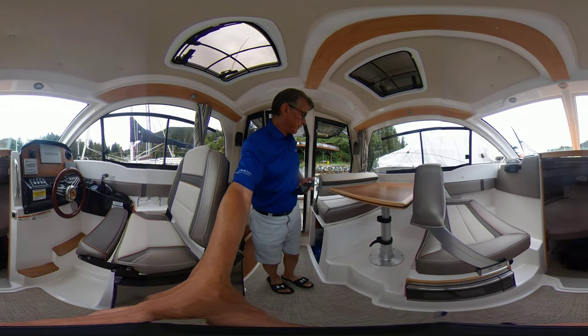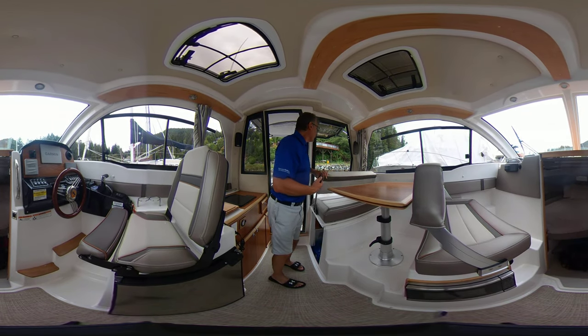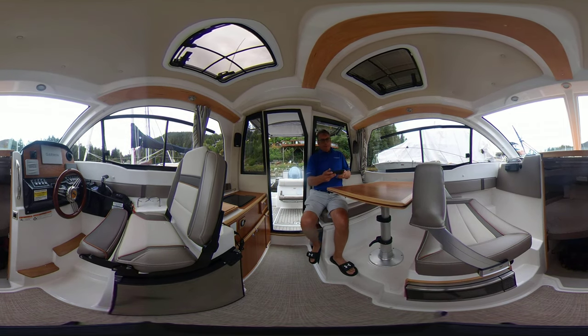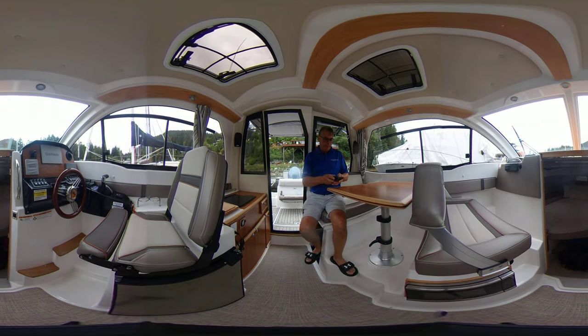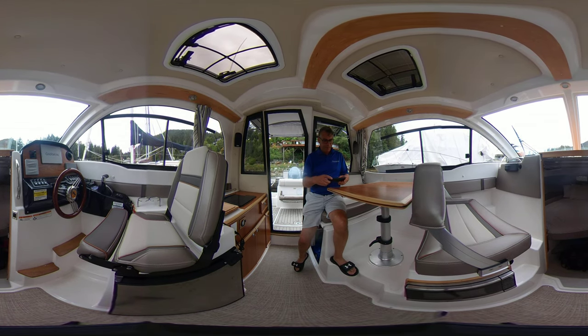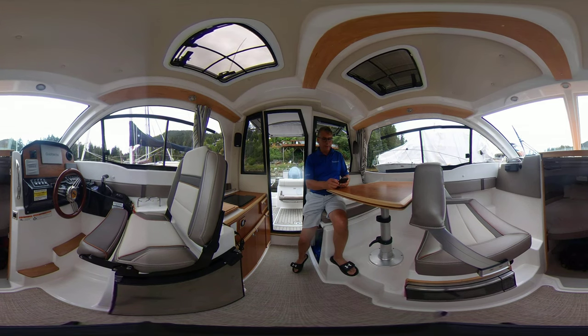The boat was ordered and came in March of 2022 as the possession day. It's loaded with extras. It's got a 116-gallon gas tank — 439 liters. Water is 22 gallons, 83 liters. Holding tank is 11 gallons, 41 liters. The LOA on this coupe is 31 feet. The beam is 8 feet 6 inches. And the draft is 30 inches.